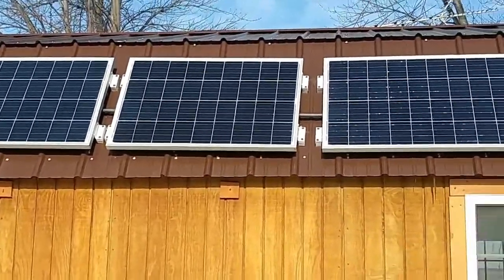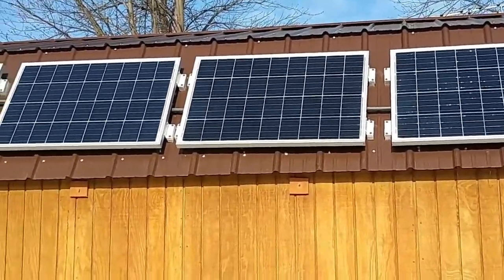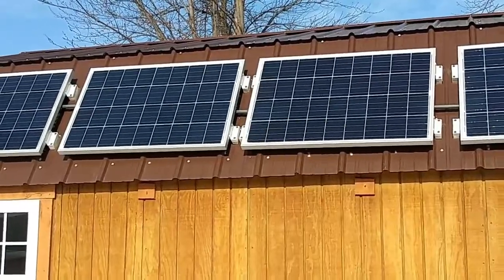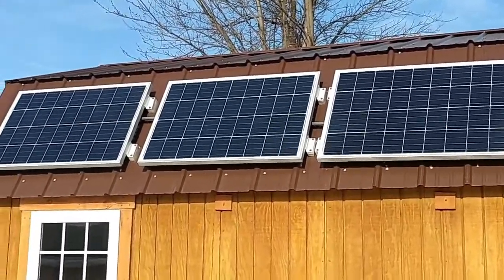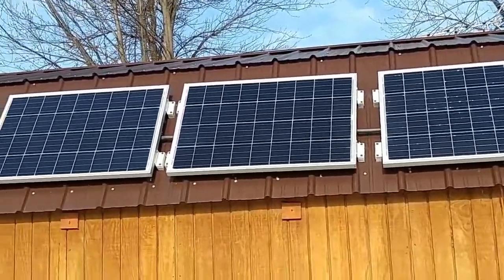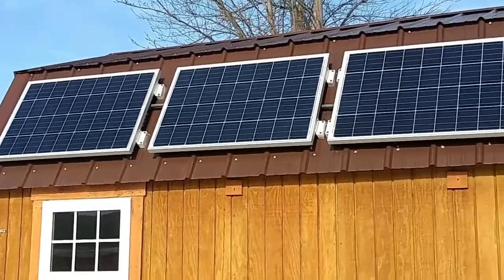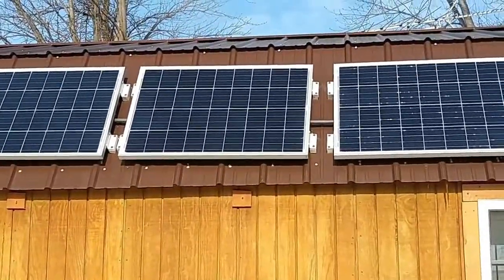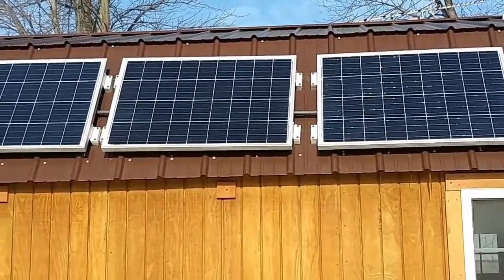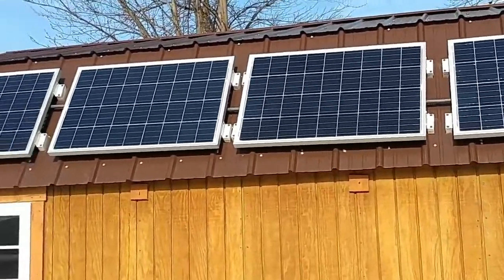People say solar isn't efficient in winter because there's not enough sunlight. That is true, but it pretty much equals out, especially when you live in a northern climate. Even if you get two or three hours of sunlight per day, and it doesn't have to be clear skies — it can have some overcast like we have today — you're going to produce enough. Your batteries are going to charge so fast.